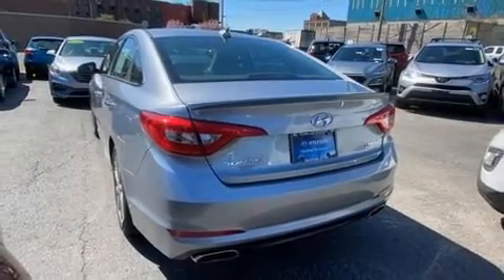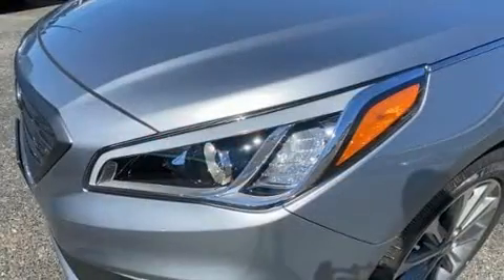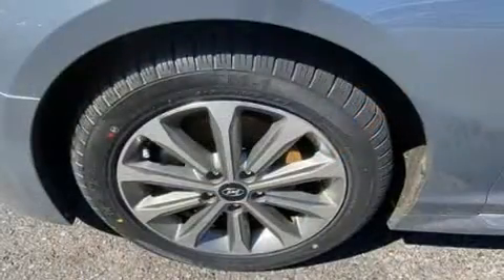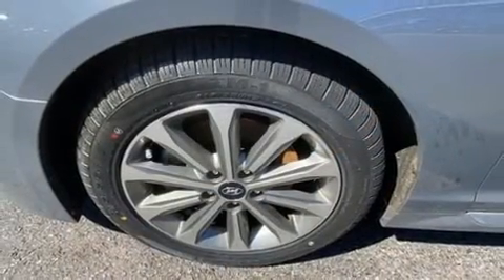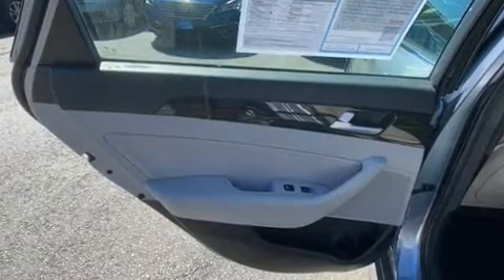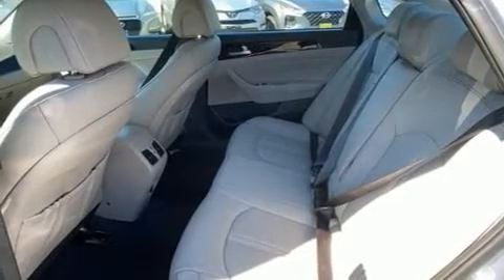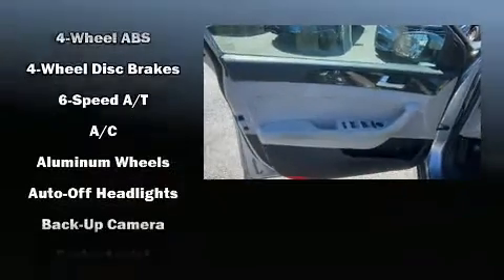For added security, dynamic stability control supplements the drivetrain. Hyundai prioritized practicality, efficiency, and style by including front and rear reading lights, a tachometer, variably intermittent wipers, a blind spot monitoring system, power front seats, and more.